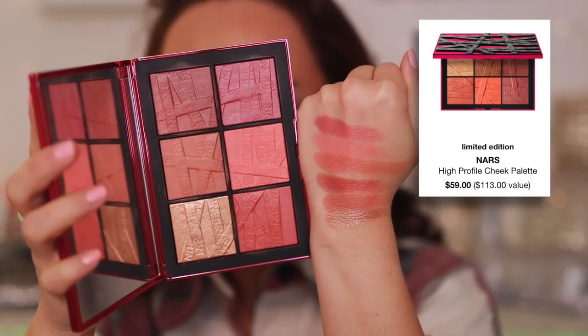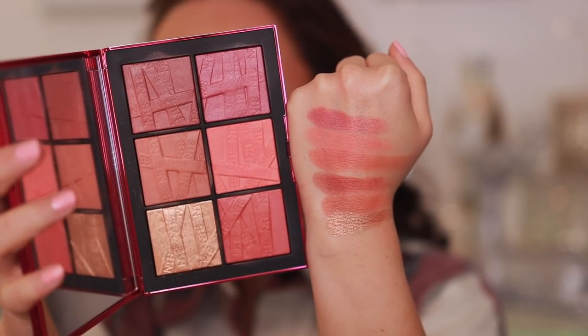The NARS High Profile Cheek Palette is one I've been hating on. Every single shade in here looks the same on your cheek. The formula is fine — high quality — but there are five blush shades and it doesn't matter which you use, they all look the same. You pay a lot for this pretty palette but you're essentially getting one blush shade. The most important thing about a blush palette is variety, and this did not check that box. NARS has been so inconsistent lately.